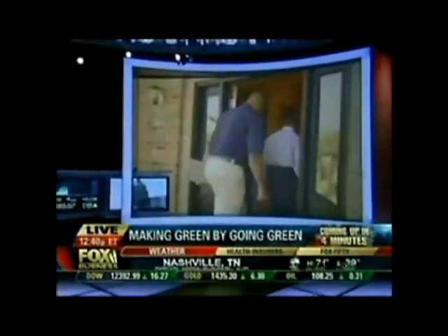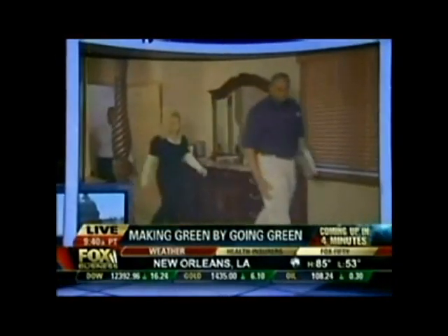Coming back: going green — can your small business profit by turning eco-friendly? We're going to talk with the CEO of one business who says it is working for him. That is ahead on Fox Business, giving you the power to prosper.